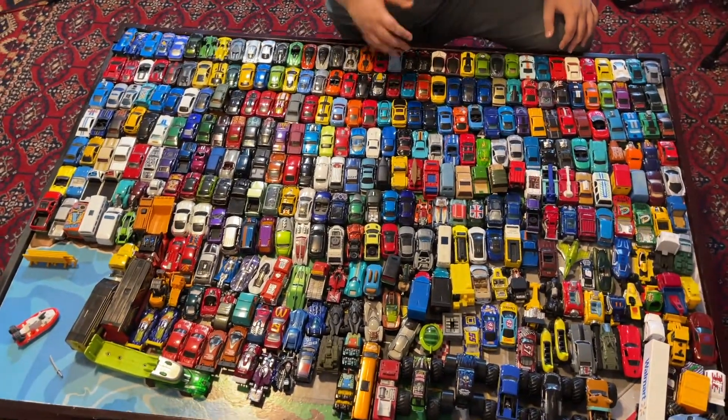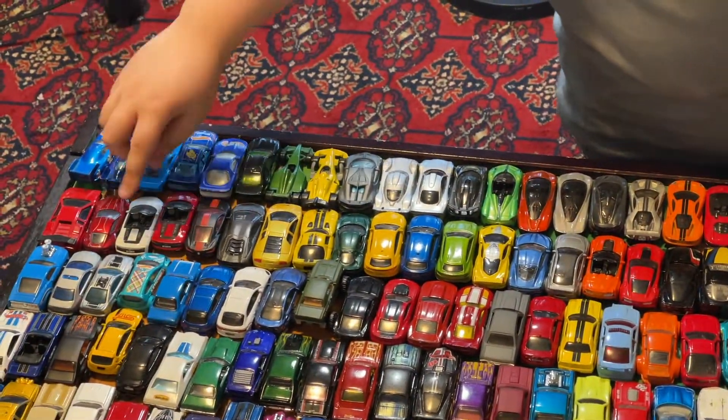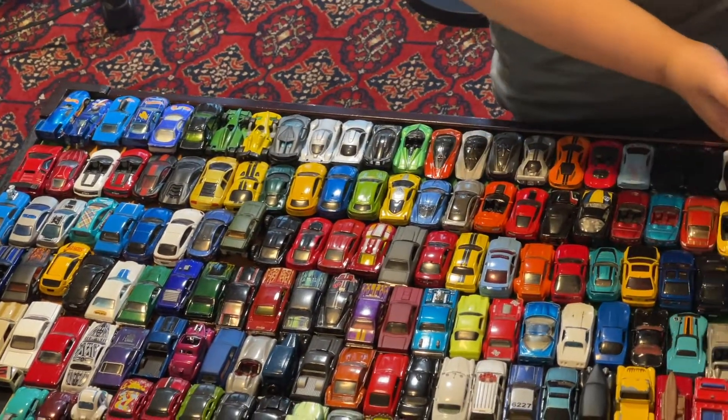The next section is where all the other cars are — some of these here — we got this Lamborghini, got this Aston Martin, an R8, and there's some other stuff like muscle cars.